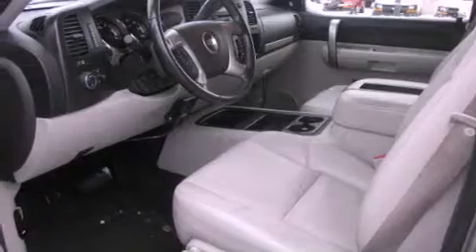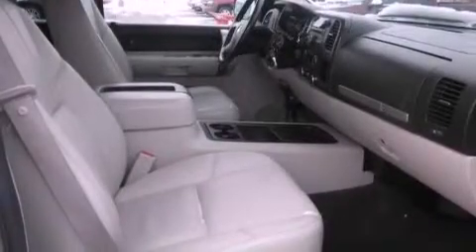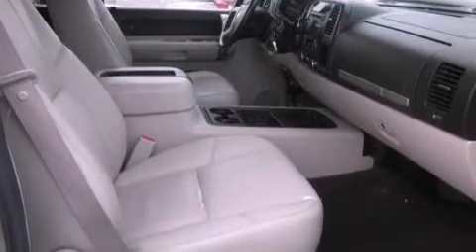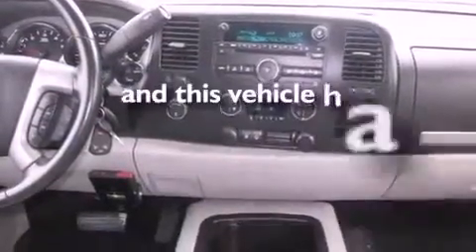All of the following features are included: aluminum wheels, a low tire pressure indicator, cruise control, a CD player, leather seats, a bed liner, an illuminated driver's side vanity mirror, a traction control system, adjustable driver pedals — and this automobile has fewer than 64,000 miles on the odometer.